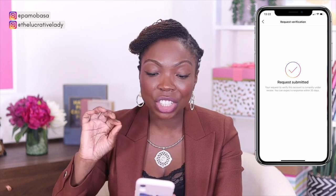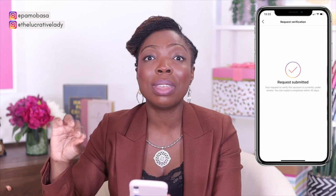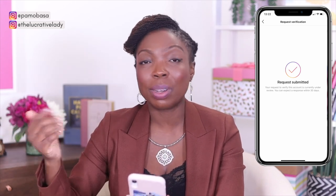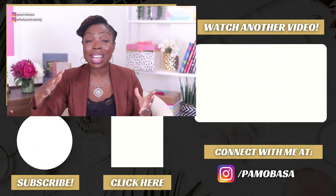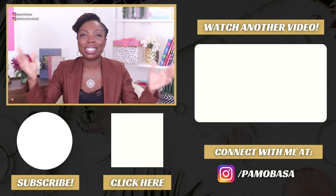Once you hit submit, you're going to see a confirmation screen that says: request submitted — your request to verify this account is currently under review, you can expect a response within 30 days. It can take up to 30 days, but I have heard of people for whom it's taken only 24 hours. So let me know in the comments — have you been through this process already, or are you planning to based on this video? Did it work for you? How long did it take? I'm so excited that Instagram is making changes to support business owners. Before you go, make sure you check out my playlist with all of my Instagram content — the best stuff, all relevant and new. I look forward to seeing you in my next videos. Take care, God bless.